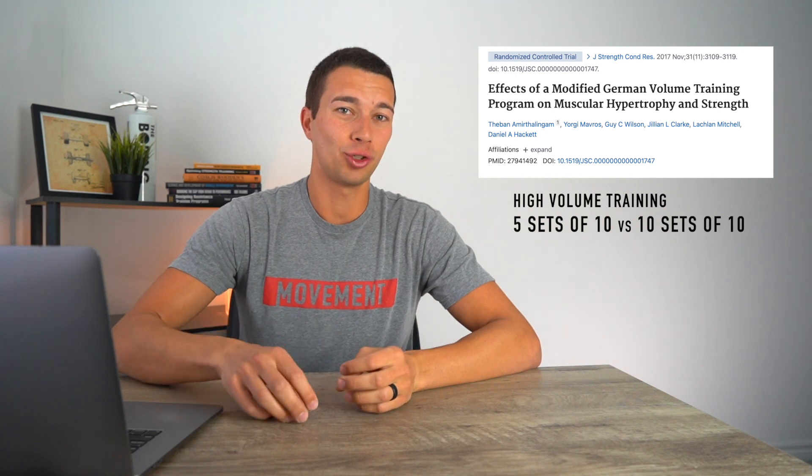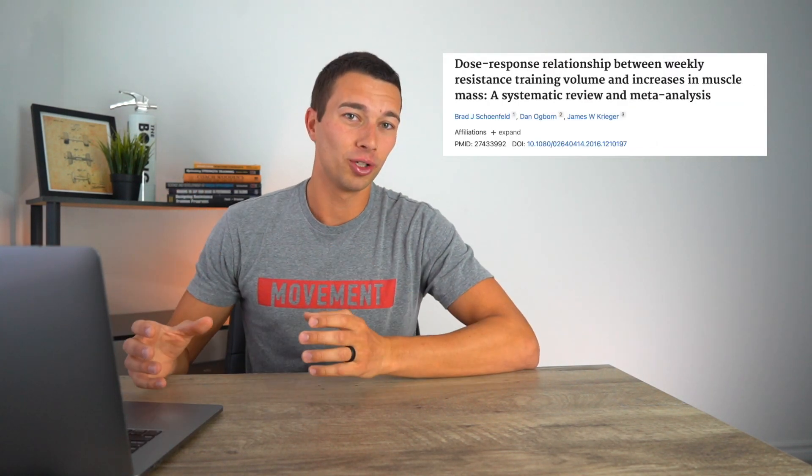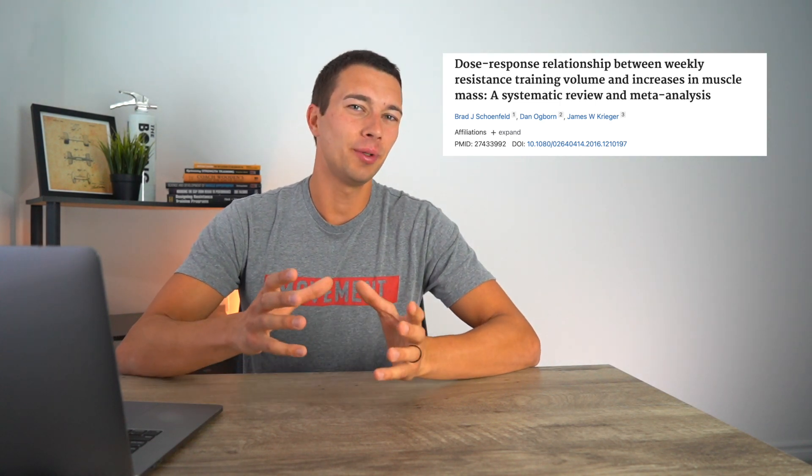The first study evaluated high volume resistance training with five sets of 10 versus 10 sets of 10 in previously trained individuals, giving us an idea of how well-trained individuals respond to higher volumes. The second study was a meta-analysis covering 15 smaller studies, which will show us what the overall research points toward and how the first study fits into that bigger picture.